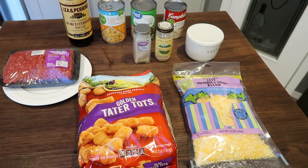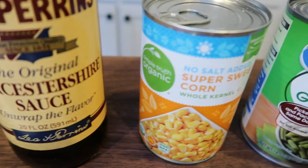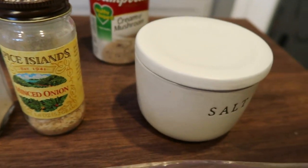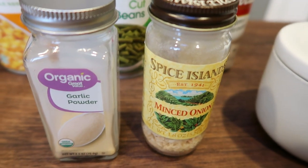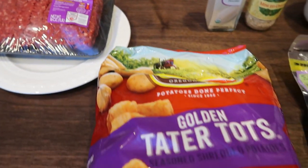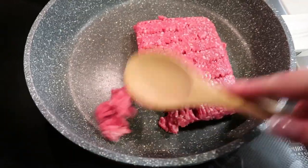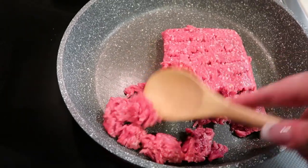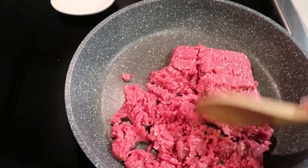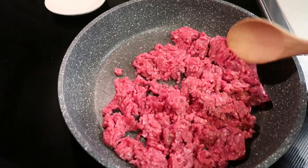For dinner tonight I'm making tater tot casserole. I'm so excited for this. So let me show you what's in it first. You're going to need Worcestershire sauce, a can of corn, a can of green beans, cream of mushroom soup, salt, minced onion or a fresh onion, garlic powder, one pound of 96% extra lean ground beef, tater tots, and some light shredded cheese. To a large skillet go ahead and add your pound of ground beef. You're going to want to use a large skillet because we're going to be adding the majority of our ingredients to that skillet.